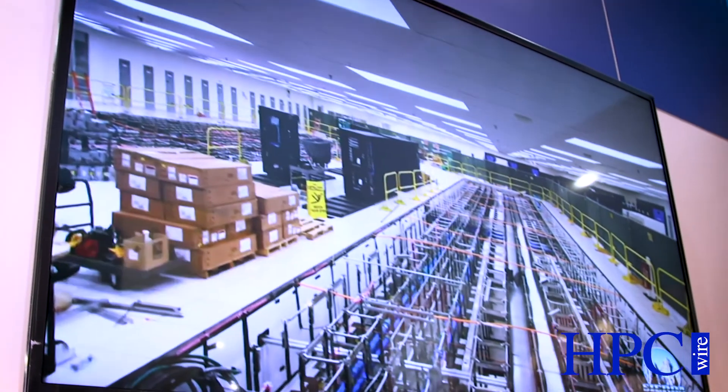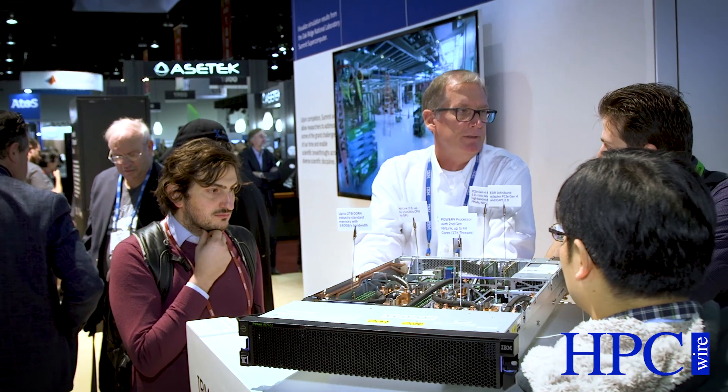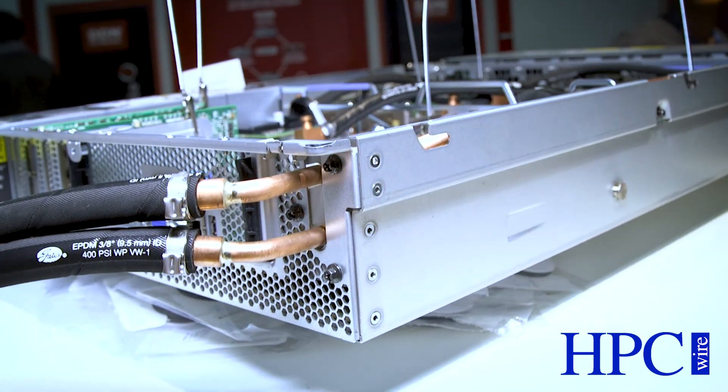PowerAI is very important to HPC users because we're seeing a real convergence of traditional HPC applications — simulation, computationally intensive workloads — with machine learning functions. PowerAI takes this a step further and brings deep learning into the mix. It allows folks to do things like cognitive HPC to find the right parameters to set for an experiment.